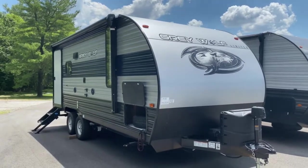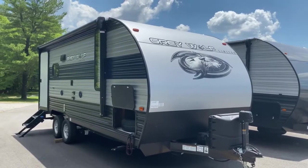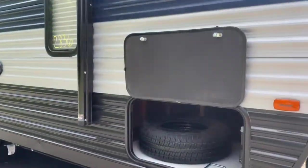Hey guys, it's Vicki with Tri-State RV in Anna, Illinois, and today I'm going to give you a look at the 2021 Gray Wolf 19RR. This is a half-ton towable toy hauler.